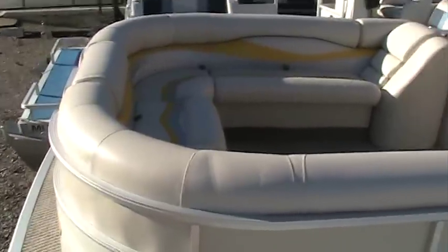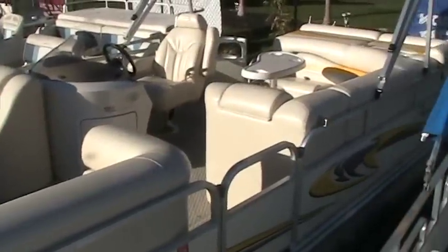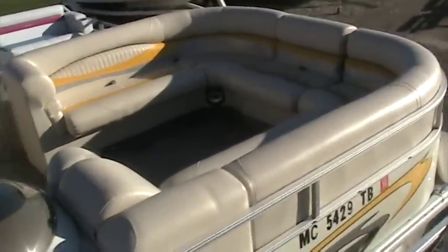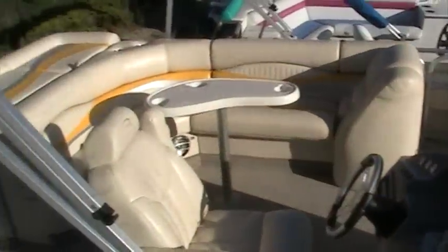This brand of boat is recognized as one of the top lines in the industry for pontoon boats. This is a 20 foot boat, but being eight and a half foot wide, it looks like an incredible amount of room, much like a boat that's much bigger than 20 feet.